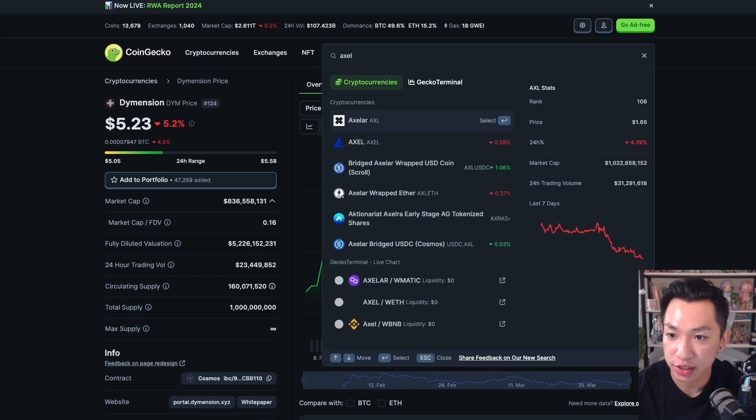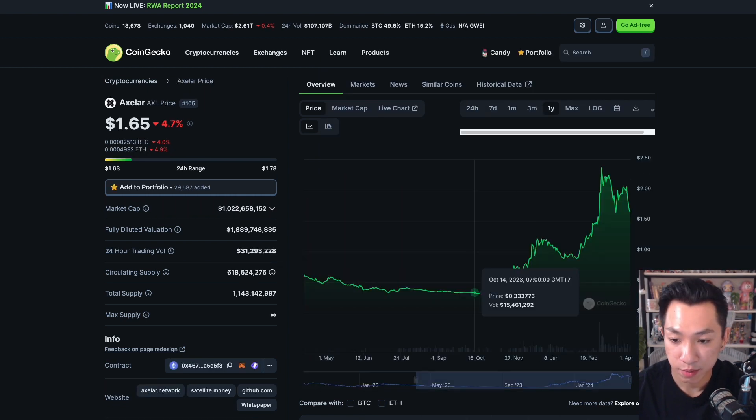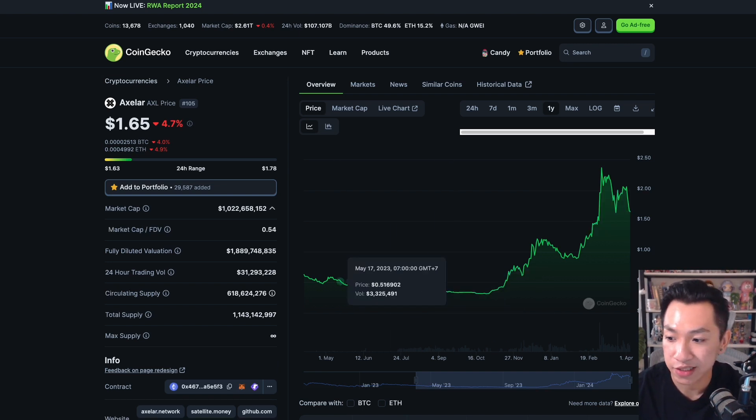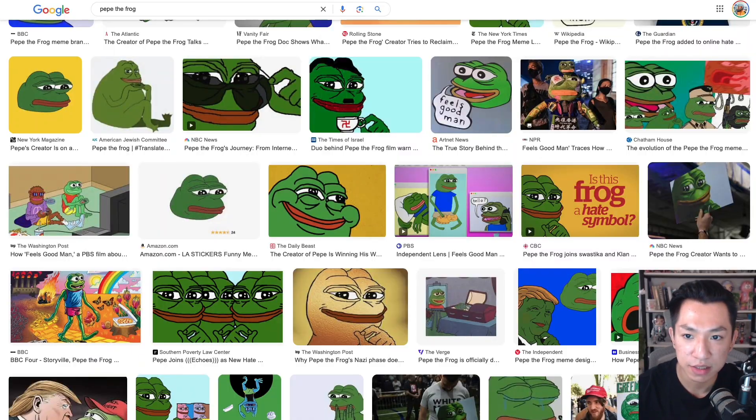Let's look at Axelar's price action. If we zoom out, the price has been doing pretty good. All-time high was $2.37. Now it's bleeding, but every other token is bleeding right now. Market cap is one billion, with only 54% of it unlocked.